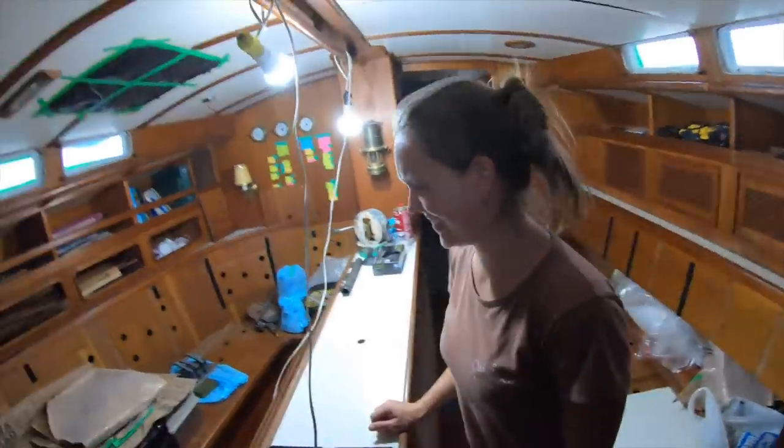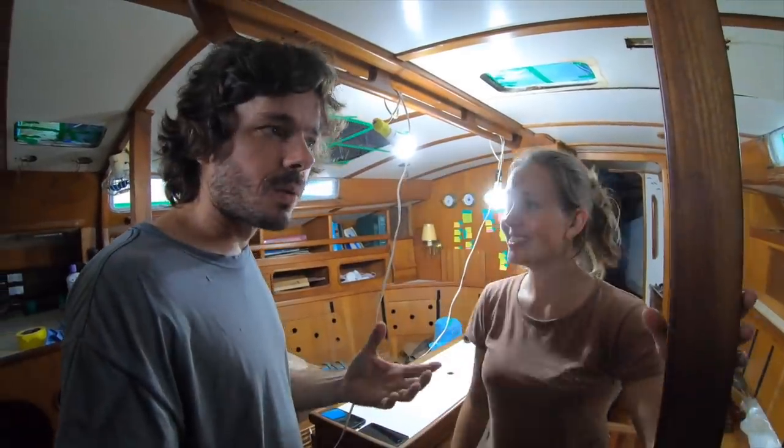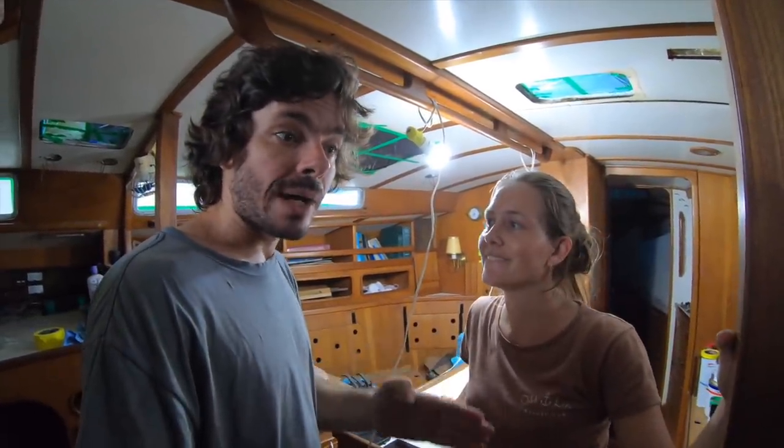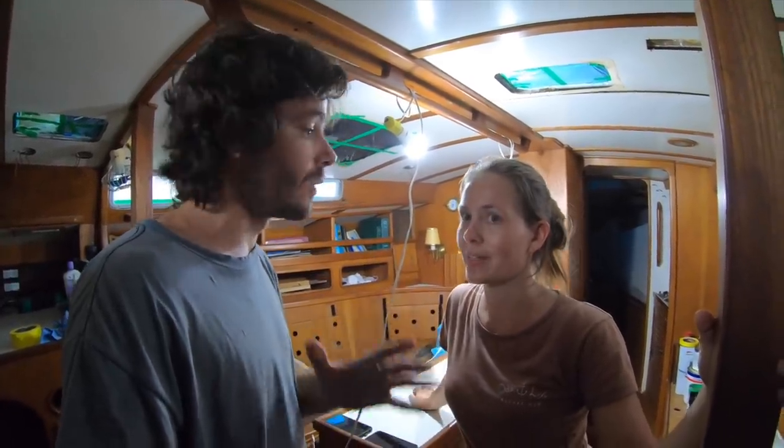Let's show you the interior of our boat — or rather, let's talk about what we still have to do in order to finish the interior. We're not done yet inside; we still have a lot to do.